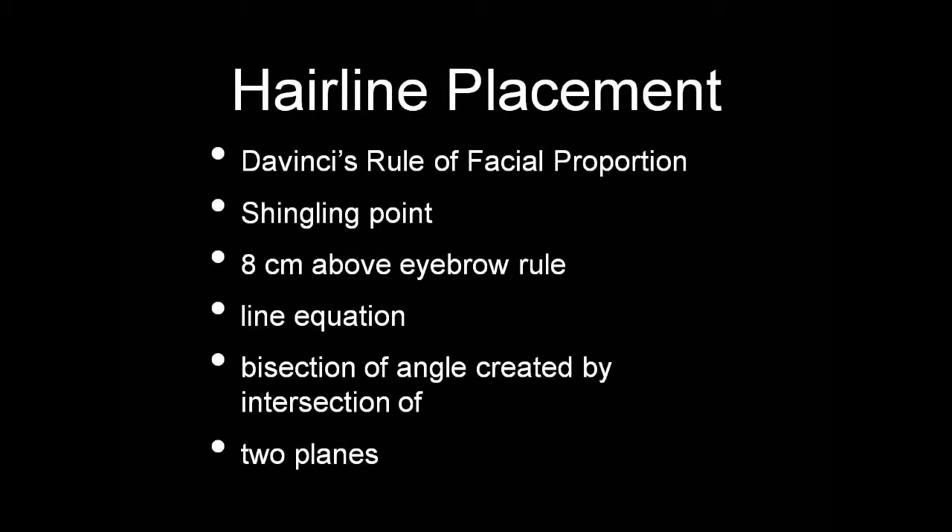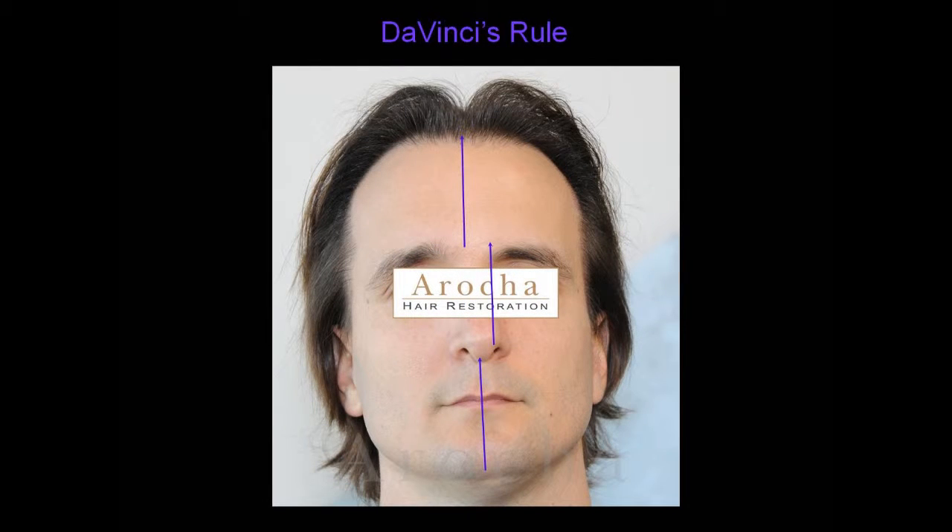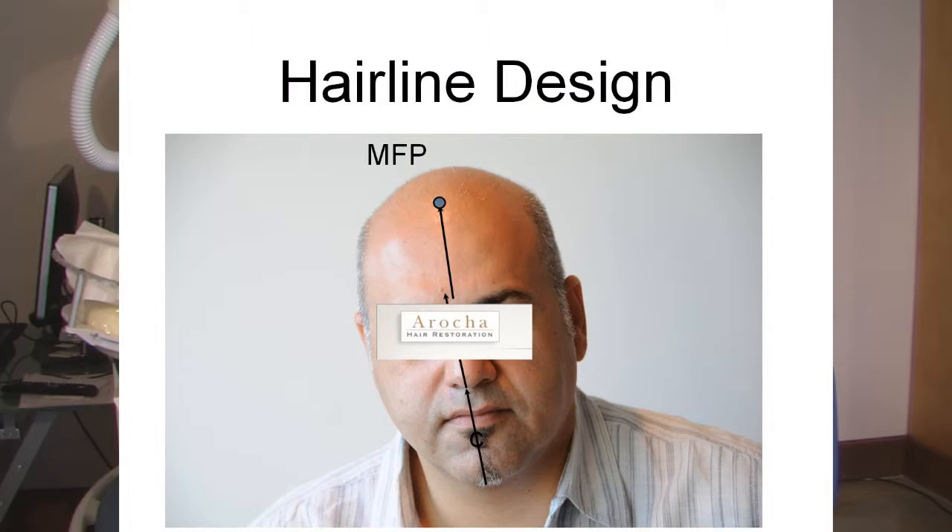So how do we decide where we should place the hairline? Number one: the Da Vinci rule, or the rule of thirds. Leonardo Da Vinci, the Renaissance man that he was, was one of the first to address hairline placement, determining that the distance between the chin and the base of the nose is equal to the distance between the base of the nose and the eyebrows, and then the eyebrows and the hairline. So proper vertical spacing divides the face into thirds: a third, a third, a third.